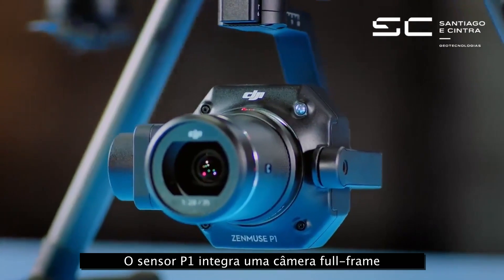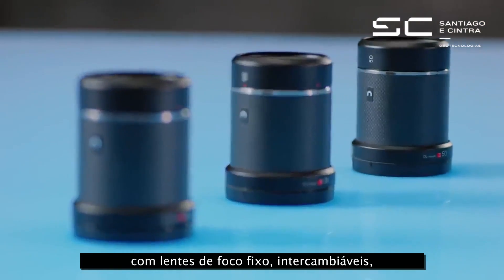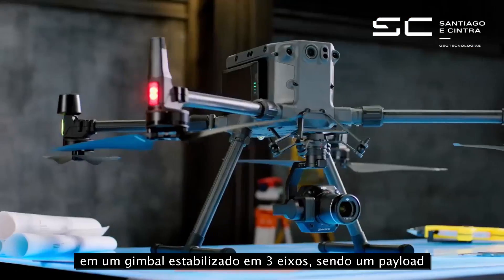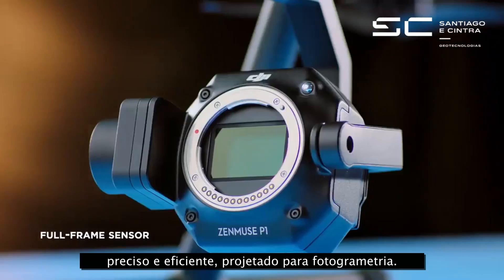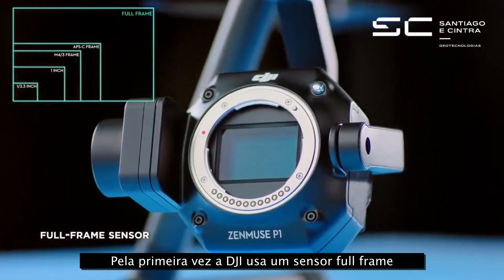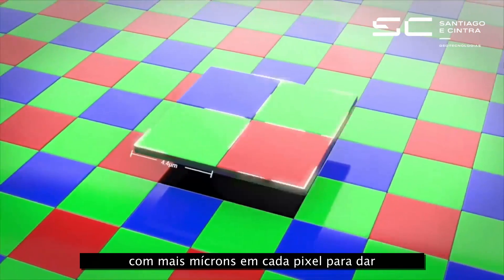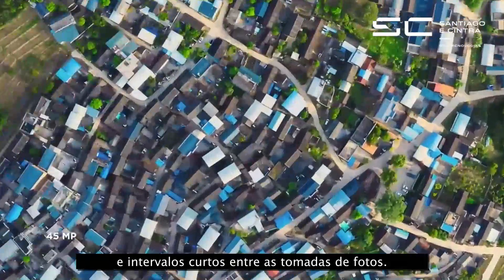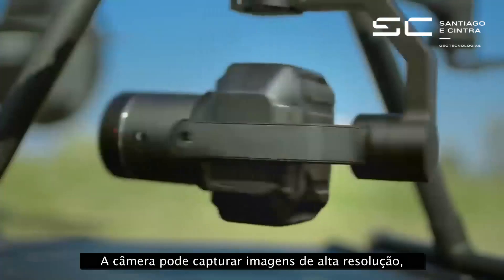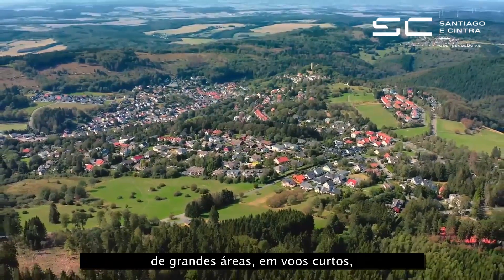The P1 integrates a full-frame camera with interchangeable fixed-focus lenses on a 3-axis stabilized gimbal. It is an efficient, accurate payload designed for photogrammetry. For the first time, DJI uses a full-frame sensor with more microns in each pixel to give you higher image quality. At 45 megapixels and with short shooting intervals, the camera can capture high-resolution images of large areas in short flights.